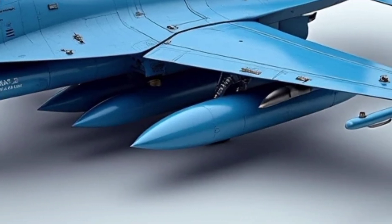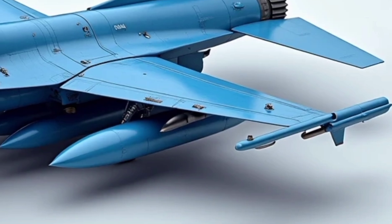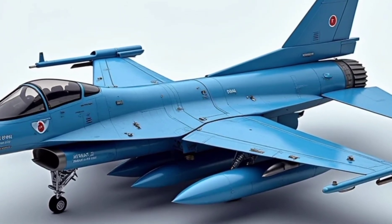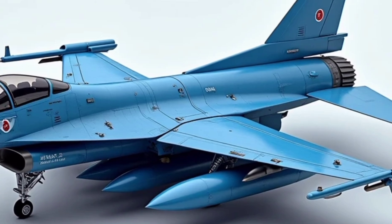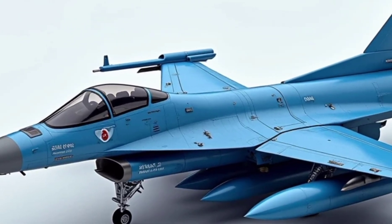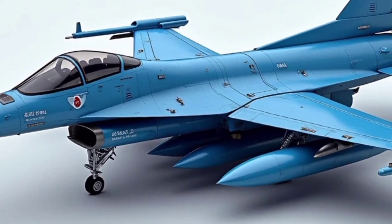One of the most interesting aspects of this aircraft is its avionics. The Chengkuo features a digital fly-by-wire system, advanced radar, heads-up display, and multi-function displays in the cockpit — features that, back in the early 90s, were only seen in top-of-the-line Western fighters.